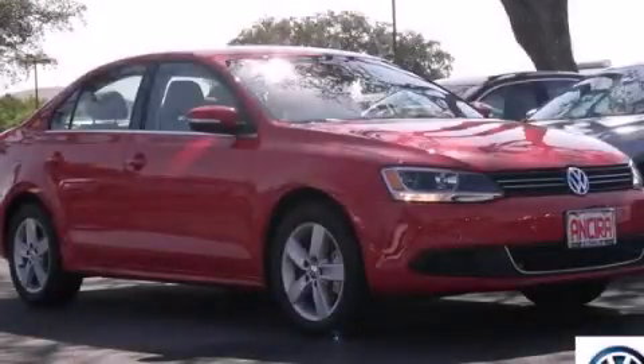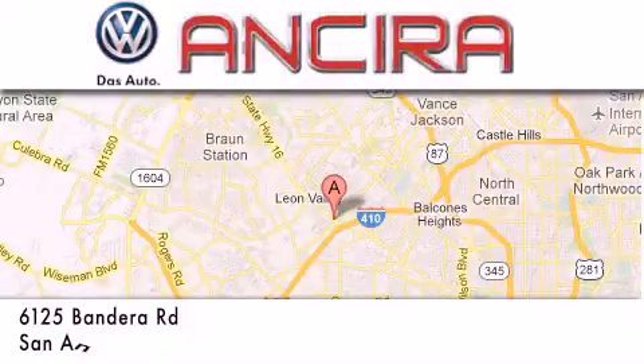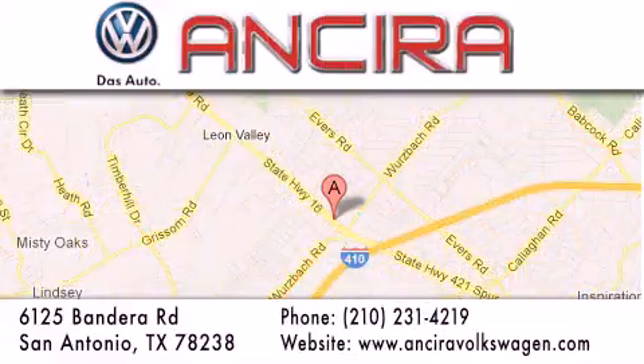Contact us today to arrange your test drive. Ansira Volkswagen is conveniently located at 6125 Bandera Road, just outside Loop 410. Come by and experience the Ansira Volkswagen difference today. When you think of Volkswagen, think Ansira Volkswagen.